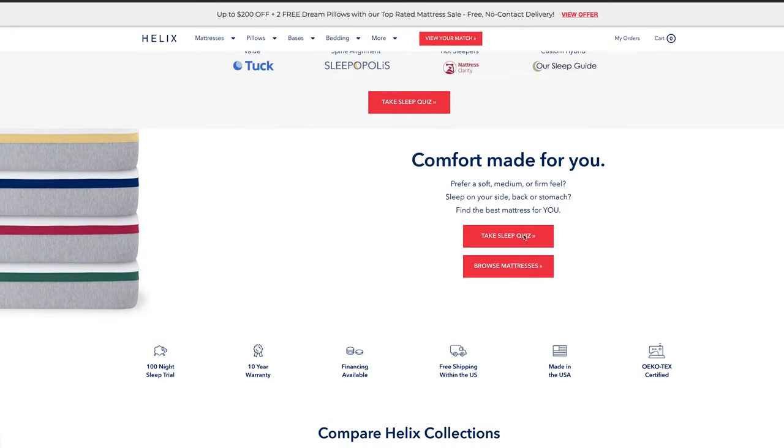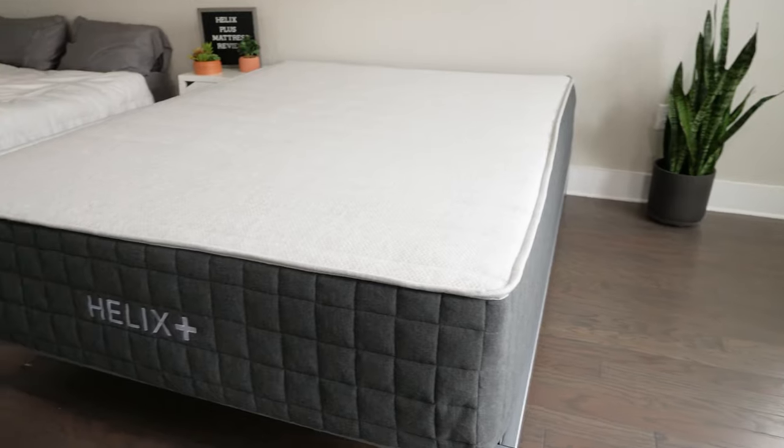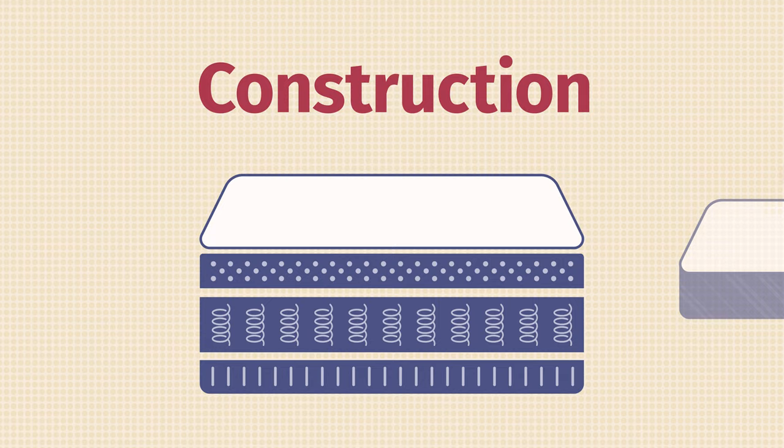The Helix company is really great because they're all about customization and flexibility. You can go on their website and take a sleep quiz, and based on those answers they'll recommend the perfect mattress for you. The Helix Plus is actually made specifically for larger people — it's much more supportive and much more durable. I actually reviewed this mattress before when it was called the Helix Nightfall. Since then they've made a few slight changes, and I was excited to give it an updated review.